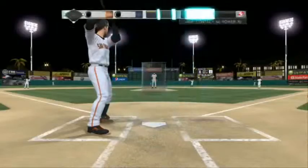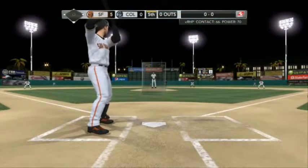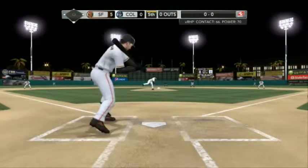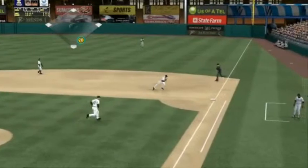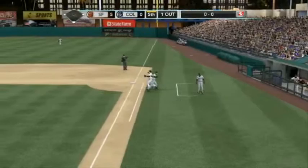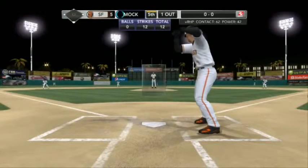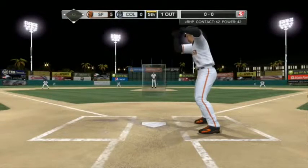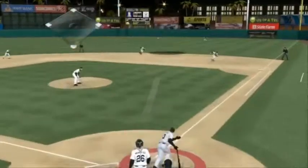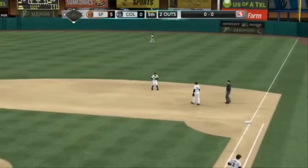Mark DeRosa leads on. DeRosa ready for the first pitch — here's a grounder towards the hole, and that's out number one, stepping on the bag. Cores is batting, with a single home run in his last at-bat. Swing and a ball hit softly towards second, and Rodriguez takes care of that one.